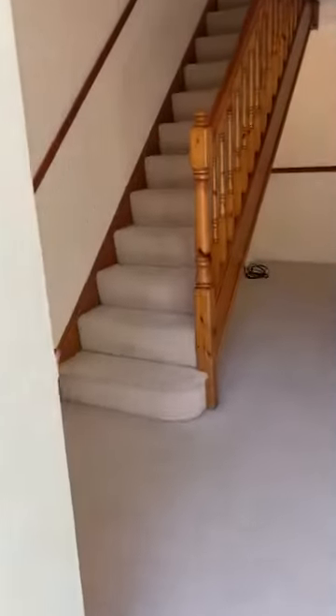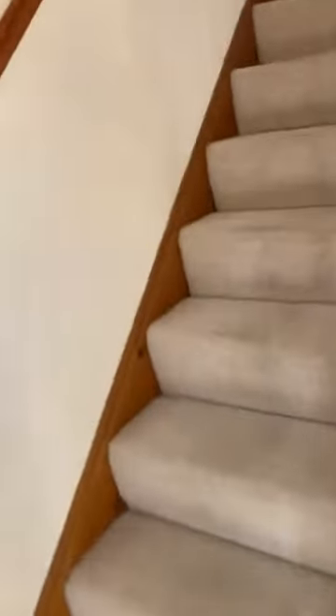Let's carry on with the tour which is upstairs. As you walk up the stairs, you can see cream carpets and magnolia walls.